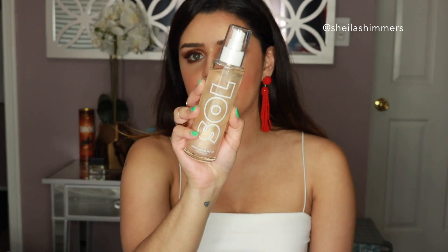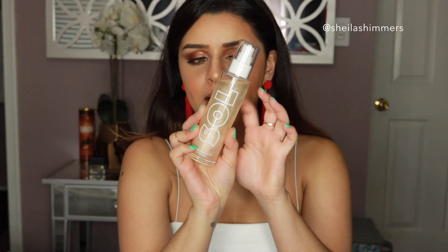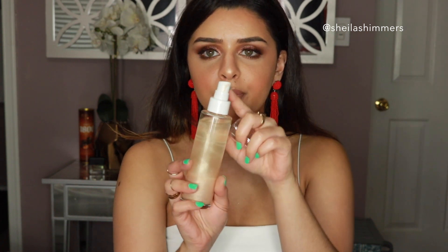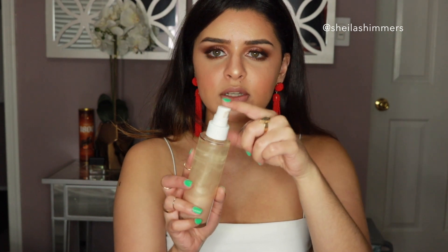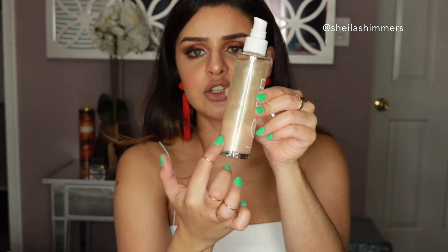I ended up choosing the shade Soft Glow — they have four different ones. This is kind of the second of the four; there's a much lighter one, this one, and then two others that are more bronzy and deep. The bottle is stunning — it's actually a glass bottle, which is a little scary because it can fall easily, but it does have a plastic cap on top. The product isn't locked so it can come out, so it's good to keep the cap on. The bottle is pretty big and the color looks nice — the liquid sits on top and all the shimmer settles on the bottom, which is why you need to shake it well.